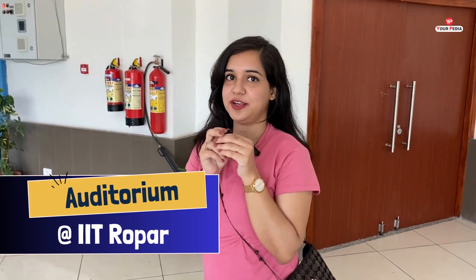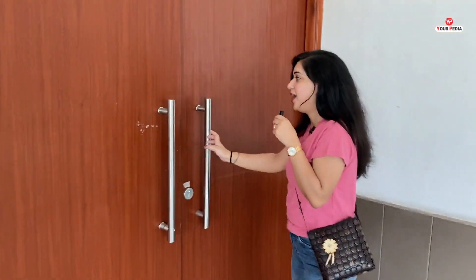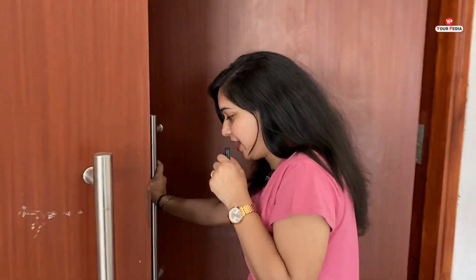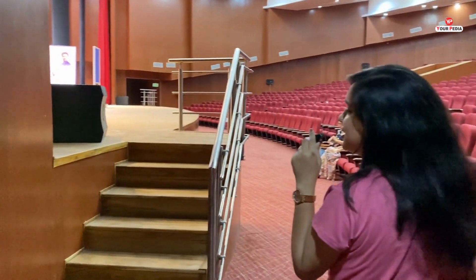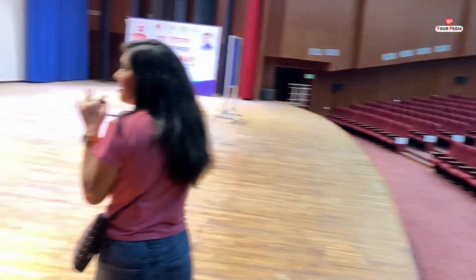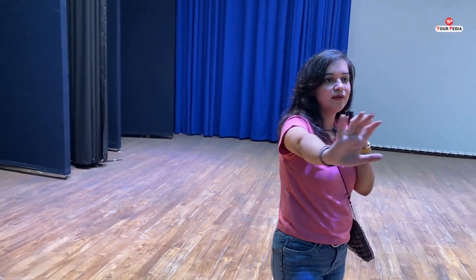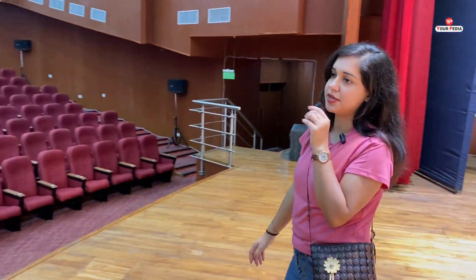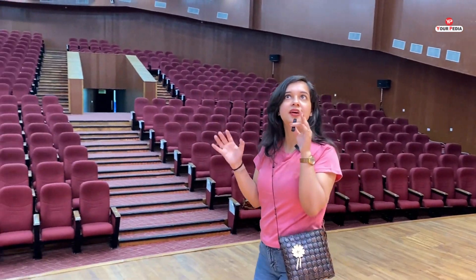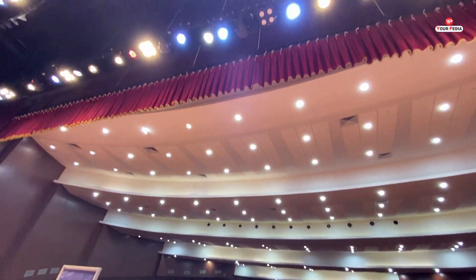Now I am going to show you the auditorium of IIT Ropar where there is mass accommodation and it's fully air conditioned — even the outer space is conditioned. Here it is — it's just like going to a cinema hall. There is a vast stage area. The quality of the benches and the neatness are commendable. The lighting is proper, including upper lighting. They have recently furnished it.